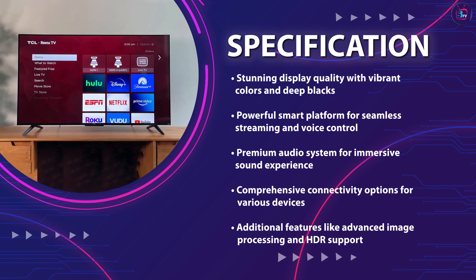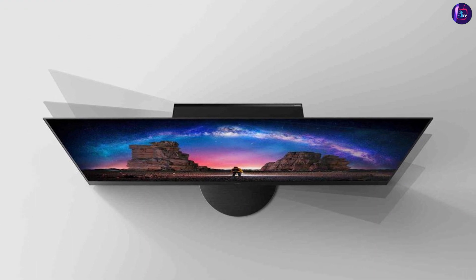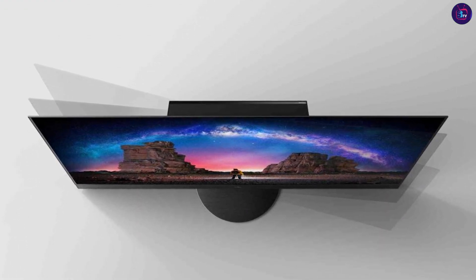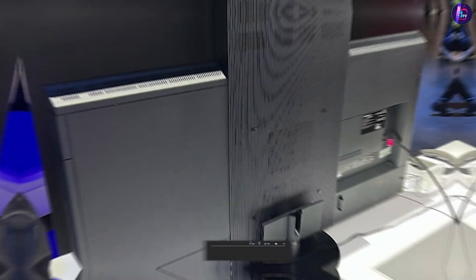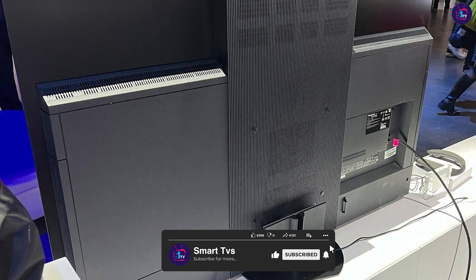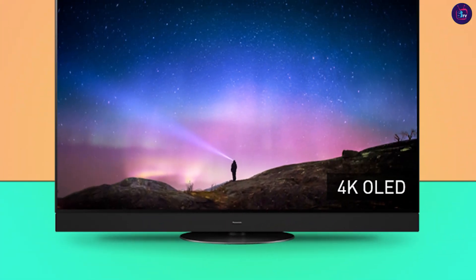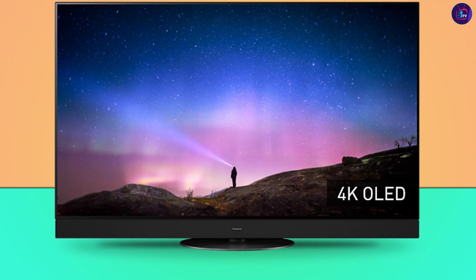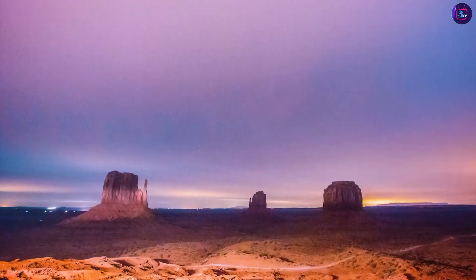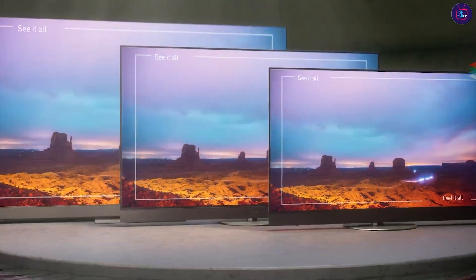To wrap up, the Panasonic MZ-2000 is a true powerhouse in the world of smart TVs. With its exceptional display quality, advanced smart features, impressive audio performance, and a host of additional features, it provides a premium viewing experience. While it may come with a higher price tag, the investment is well worth it for those who seek unparalleled picture and sound quality. We hope you found our in-depth review helpful and informative. Comment below if you have any questions. Thank you for watching.